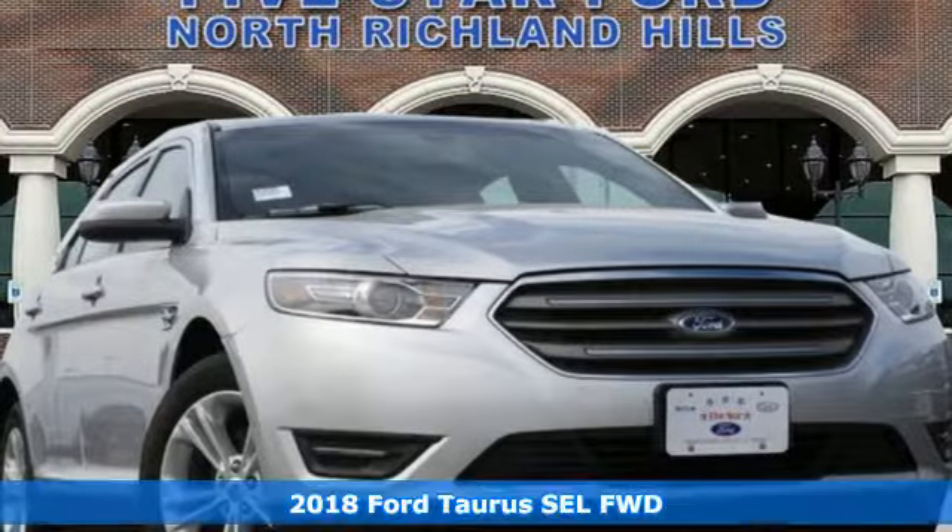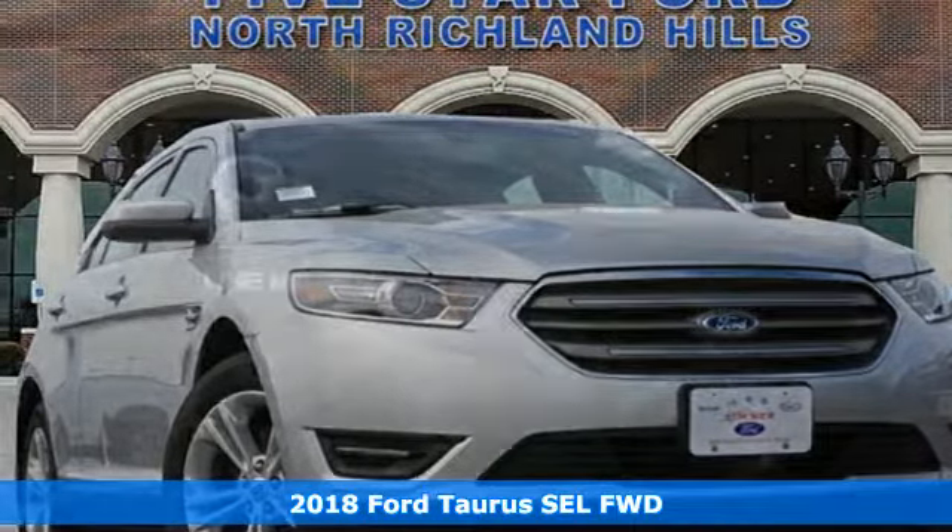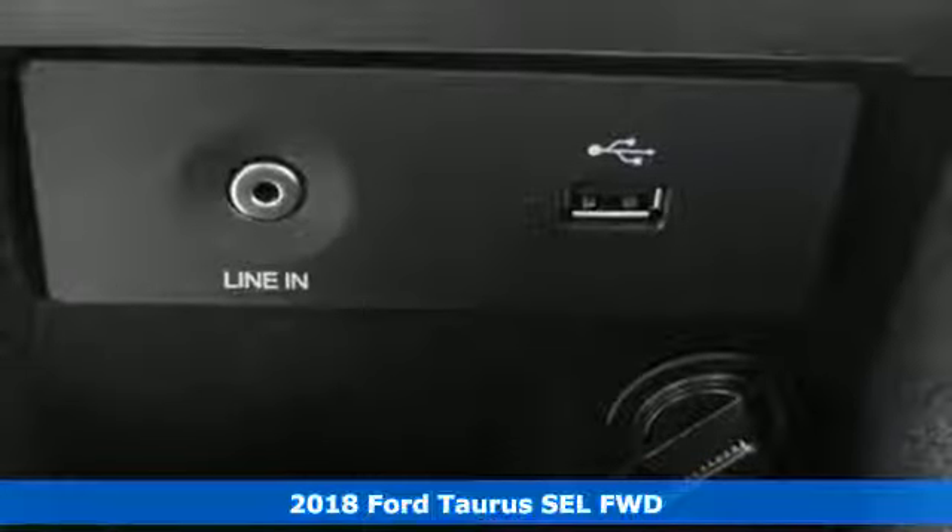It's a new 2018 Ford Taurus. Not many vehicles are as well-rounded as this Taurus.